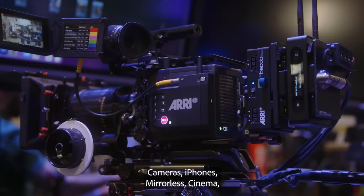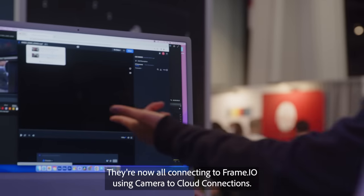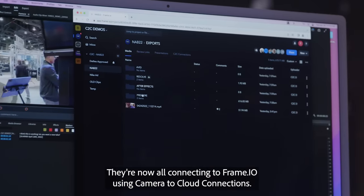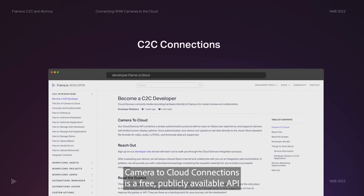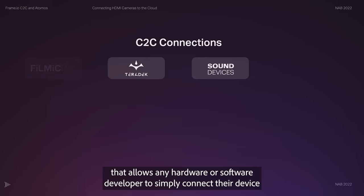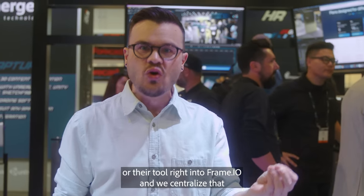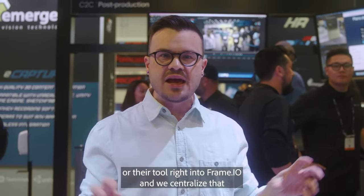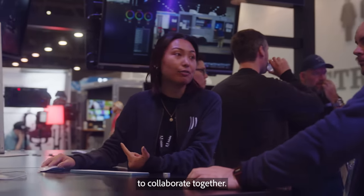Cameras, iPhones, mirrorless, cinema, audio, color correction, CDLs, camera reports — they're now all connecting to Frame.io using Camera to Cloud Connections. Camera to Cloud Connections is a free, publicly available API that allows any hardware or software developer to simply connect their device or tool right into Frame.io. We centralize that and make it available so that everybody has the opportunity to collaborate together.